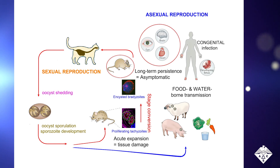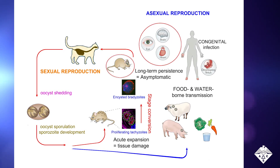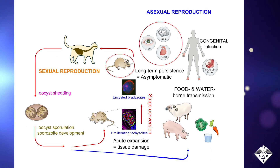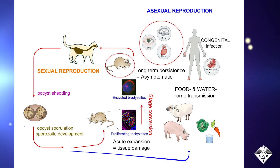Pregnant women can pass it along to their fetuses, sometimes causing miscarriages or birth defects. Cats are the only organisms in which T. gondii reproduces sexually, and felines can expel large numbers of the parasite's oocytes in their feces.